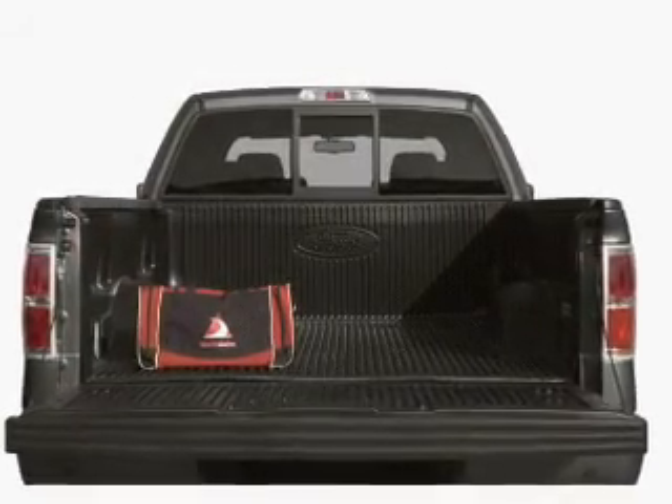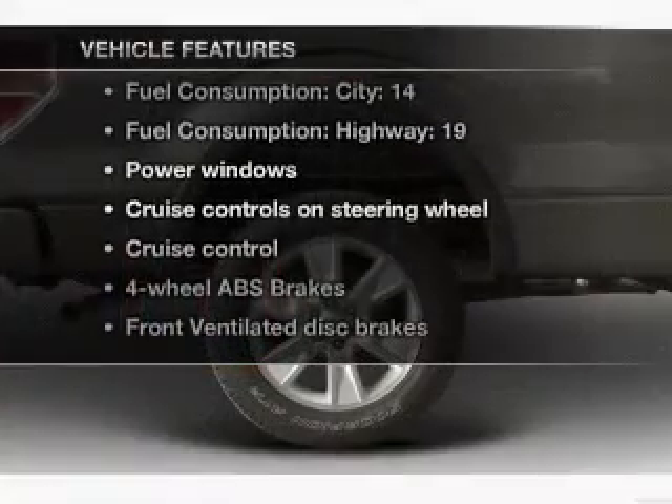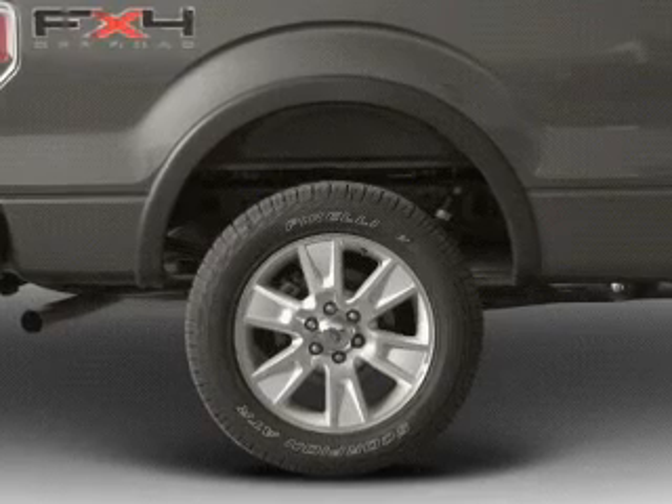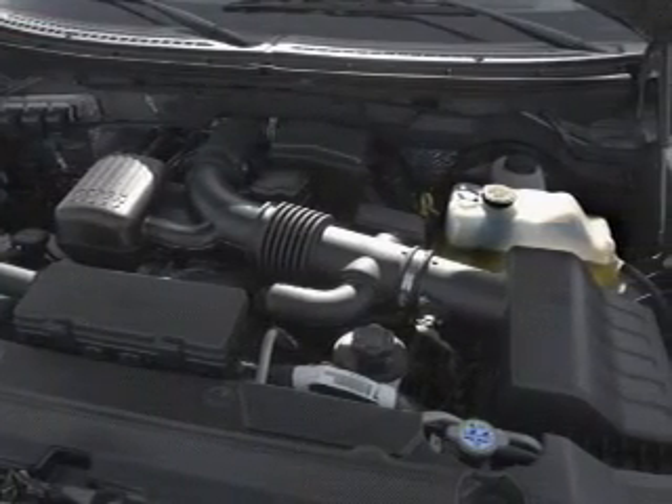Let the outside in with a built-in sunroof. And with these notable features, you won't want to miss out on the opportunity to own this amazing ride. Power windows, power steering, cruise control, power mirrors, an alarm system, and an AM FM stereo with an MP3 player.